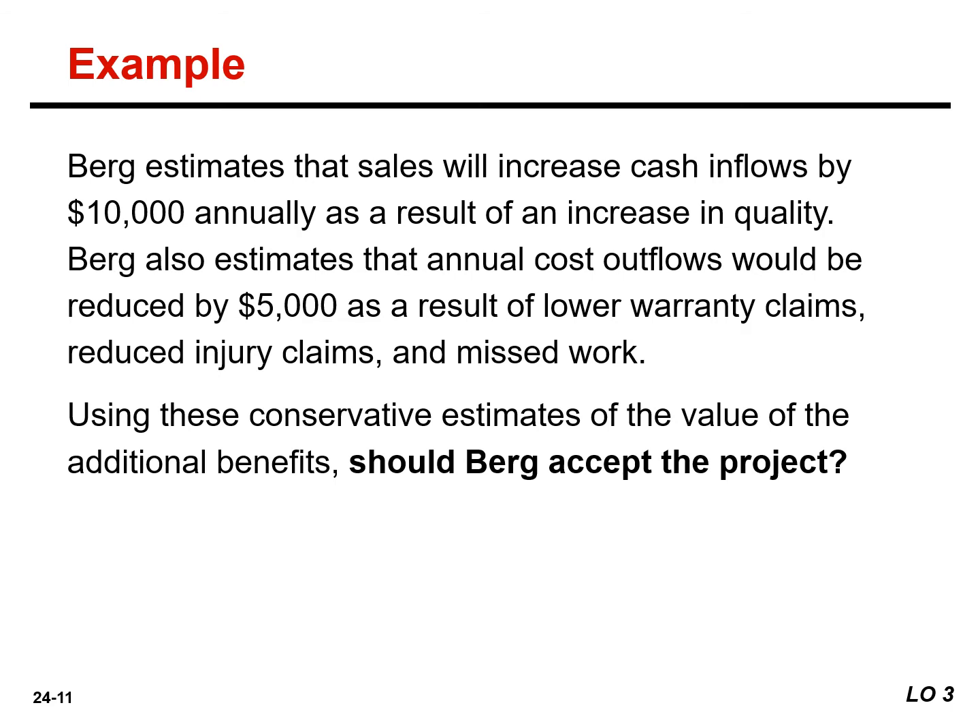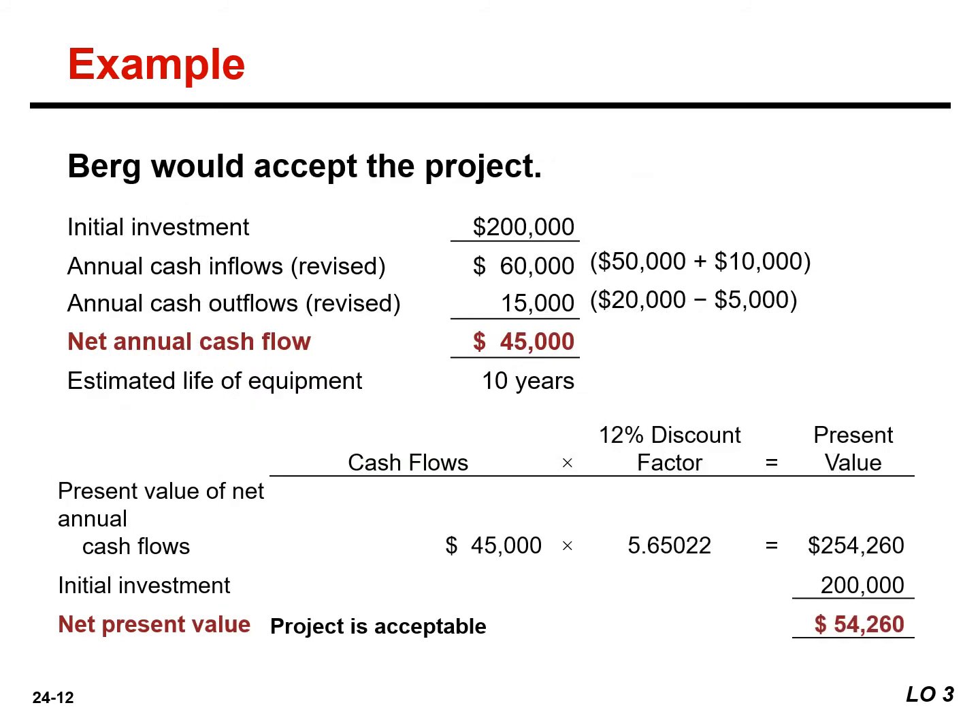The company estimates that improved sales will increase cash inflows by $10,000. They also estimate that annual cost outflows would be reduced by $5,000 as a result of lower warranty claims, reduced injury claims, and missed work. Consideration of the intangible benefits results in the following revised NPV calculations. Using these conservative estimates, the NPV is positive, and Berg should accept the project.